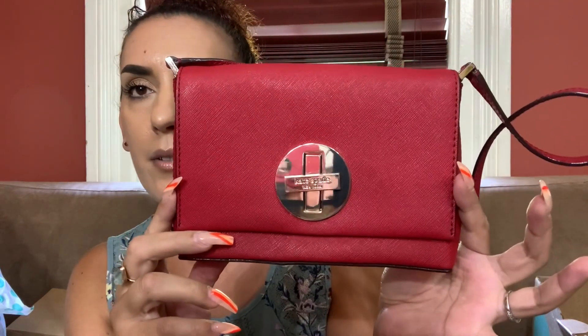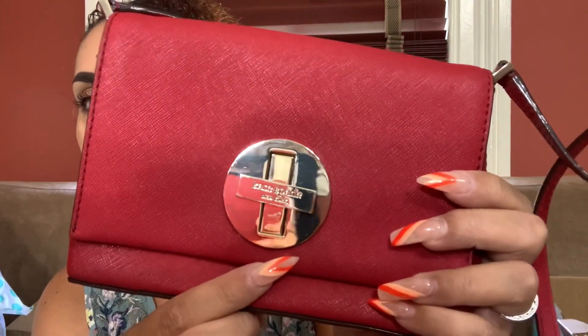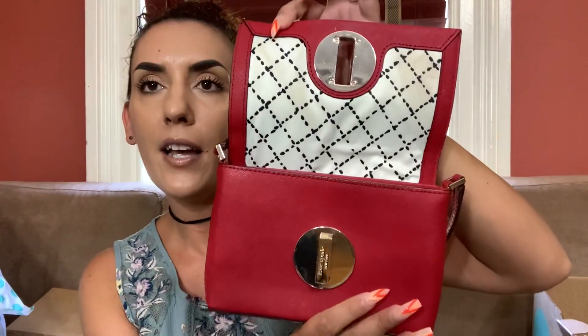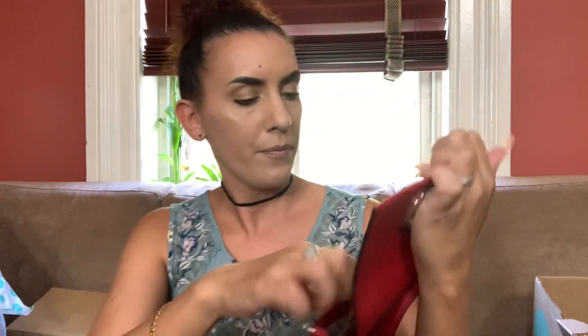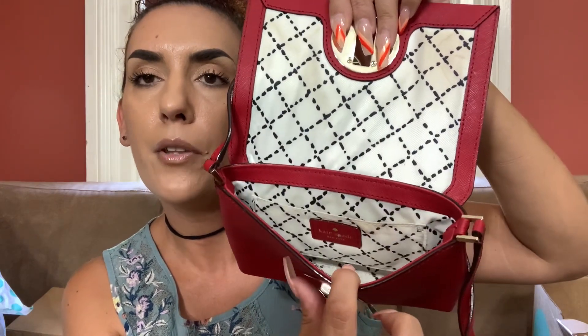That's so funny — I used to have this exact same purse. This is Kate Spade. It's a red Saffiano leather crossbody bag. The Kate Spade turn lock is in pretty good condition. The back and sides look good. The inside has a little markings but we're good — just a little mark there. This does fit a phone. I used to have this one. We're gonna do $45 on it. Good condition.